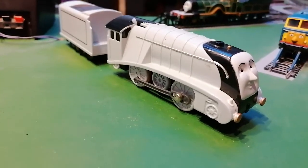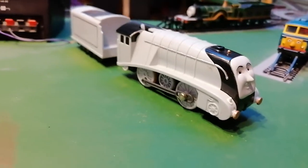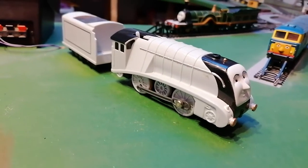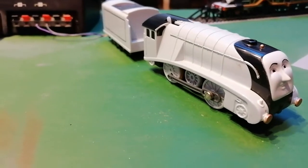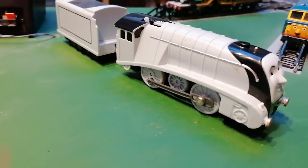Hello, welcome. I'm going to show you my Tomy Spencer. I got him 20 years ago or more. He comes with a coach, the Red Coach, which is his coach.